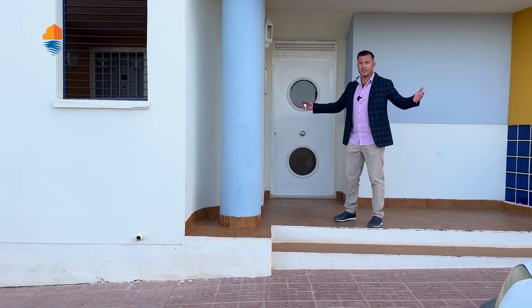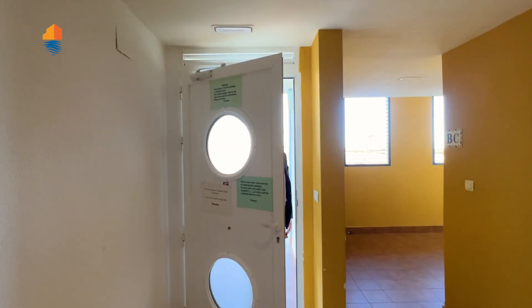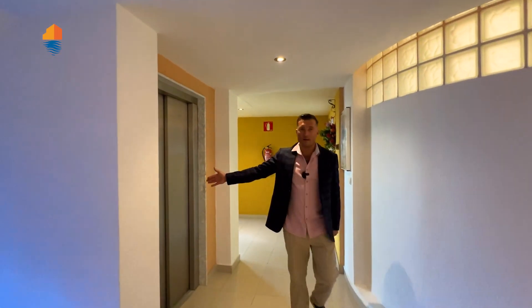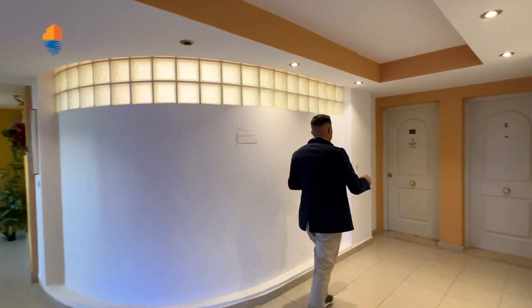Here's the main entrance to the building. It's very well kept. There is a lift, but you won't need it since you go straight to your apartment on the ground floor.